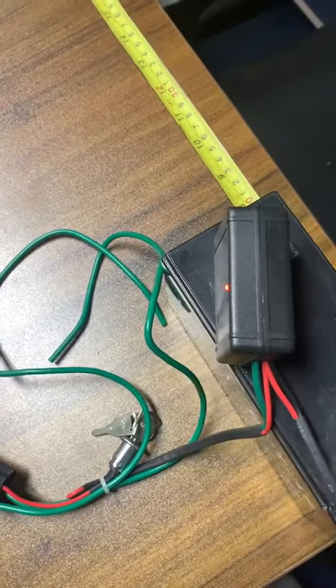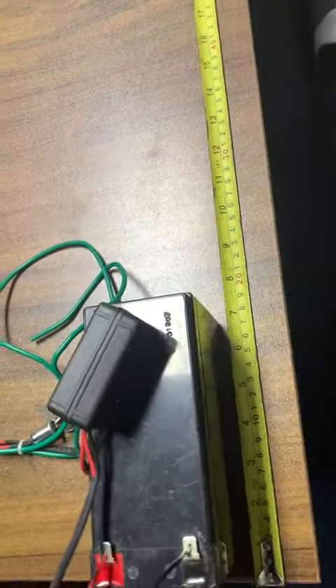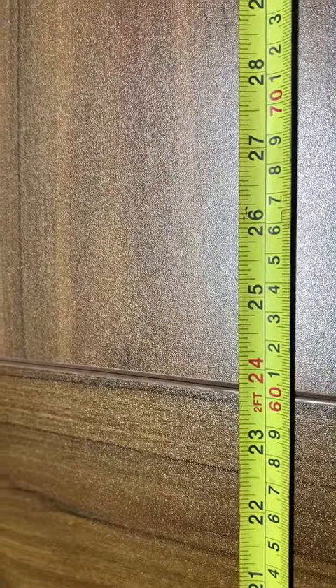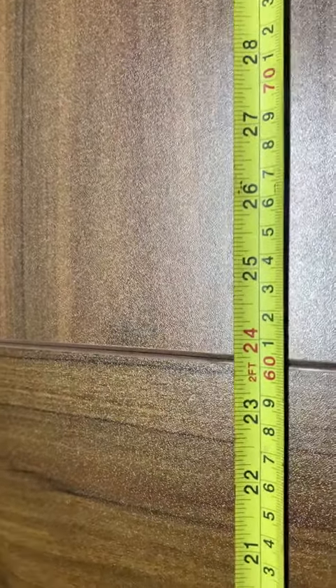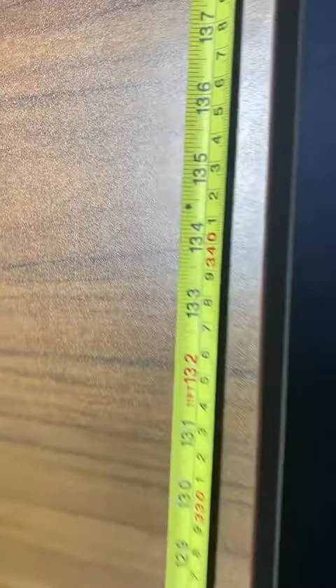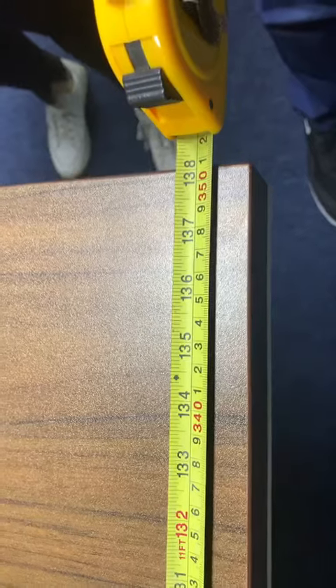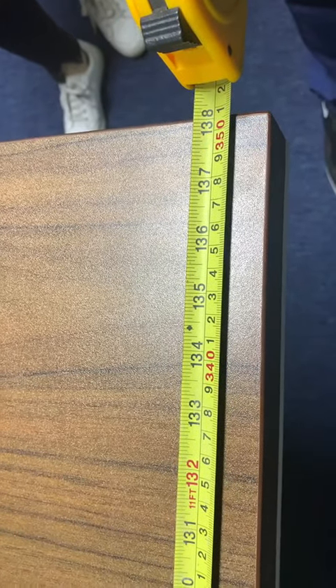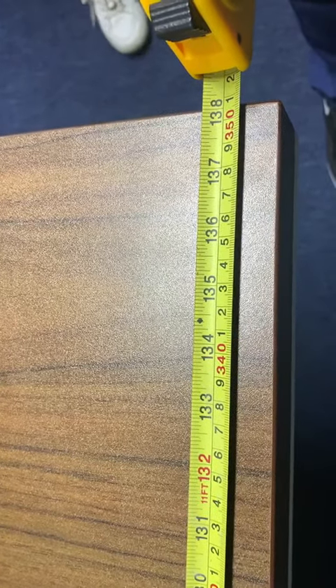Now let us check the scale. The room's scale is 60cm. This distance is 350cm, which is 3.5 meters.